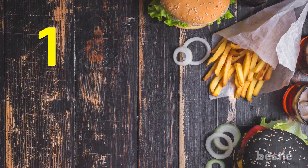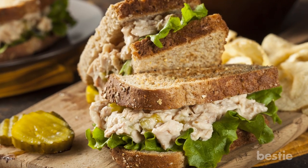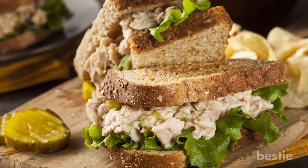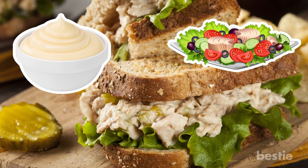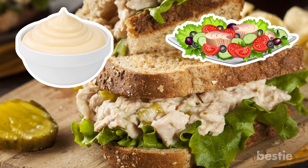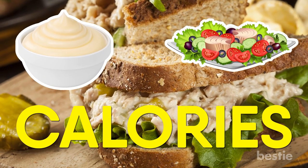Number 1: Tuna Sandwiches. Thinking about ordering a tuna sandwich? You might want to think again. Many fast food restaurants that offer tuna sandwiches use a lot more mayonnaise than tuna. This may make the sandwich tasty, but there are probably a lot more calories hiding in there than you realize.